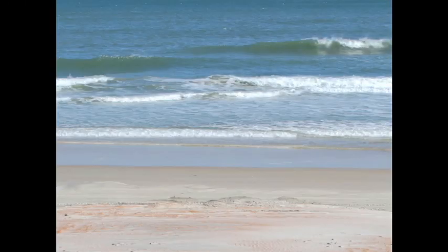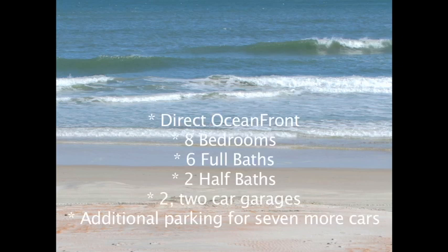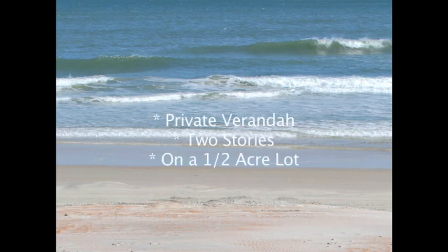Let's recap what's for sale. There are a total of eight bedrooms, six full baths, and two half baths in 6,188 square feet of living space. There are two two-car garages and parking for an additional seven vehicles, for a total of 11 parking spaces. There are two stories and a private veranda on the second floor.